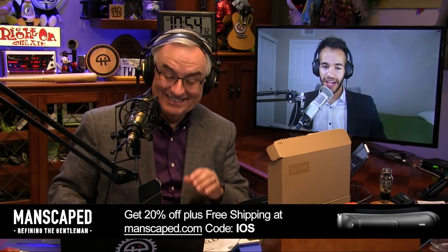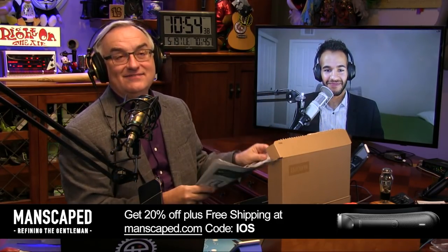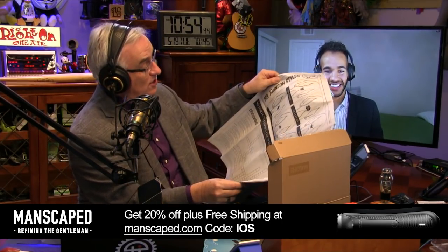Those newspapers in the Manscaped kit are meant to be spread on the ground beneath you as you manscape. Get 20% off plus free shipping at Manscaped.com with code IOS.